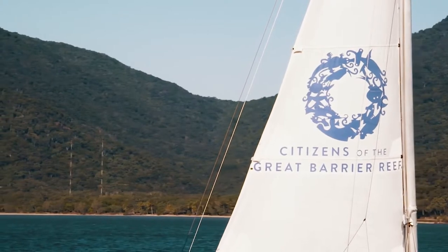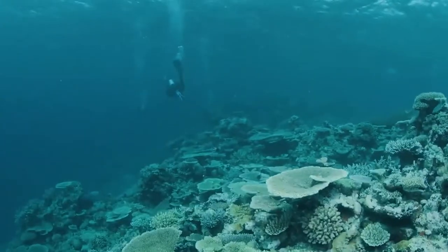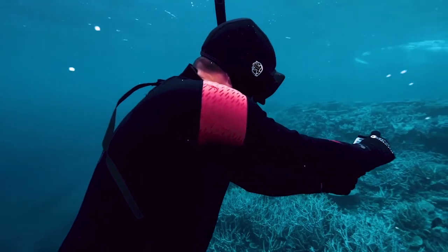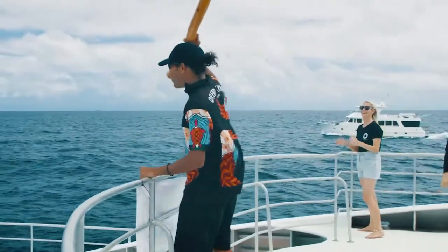The Great Barrier Reef is all about the fact that anybody, wherever they are in the world, can be part of the Futurist Reef, and it needs everyone's actions for it to be saved, preserved, and protected. The Great Reef Census is a world-first attempt to survey as much of the Great Barrier Reef as we can using every asset available.